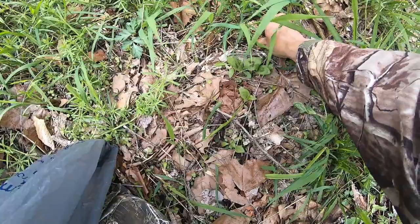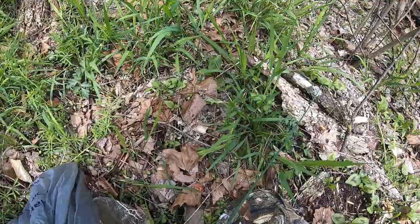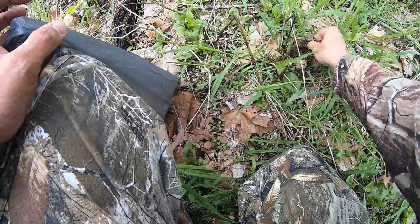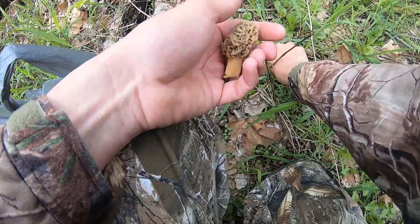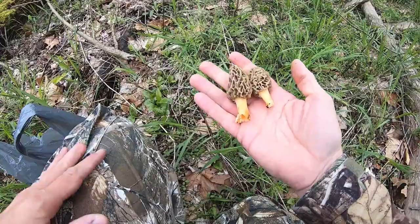Here is a nice one right here. Two more right here behind me. Some people say to leave the dirt and pinch them off — I don't know if there's a difference between the two, but I always just pinch them off. Less stuff you've got to cut off when you get home and clean them.